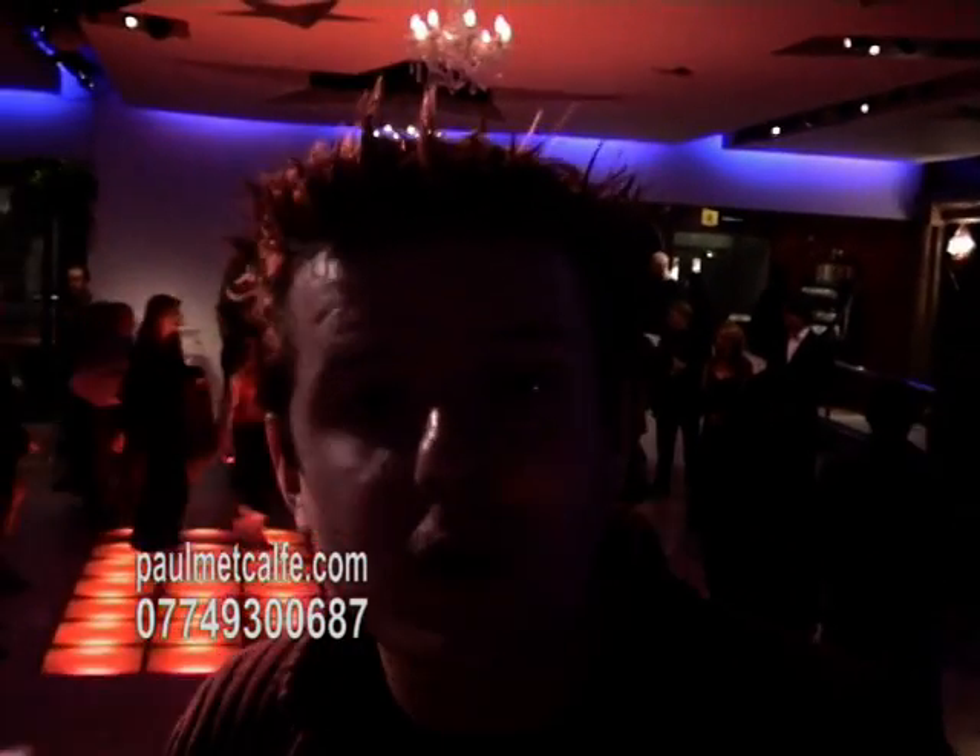OK, it's competition time now. How would you like to get your hands on Britney's new fragrance? Well you can — all you have to do is answer this question: what was Britney's first UK hit? If you think you know, drop us a line and this could be yours.